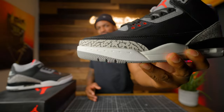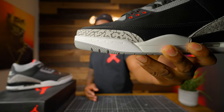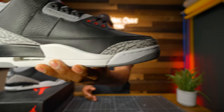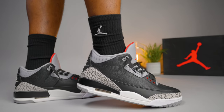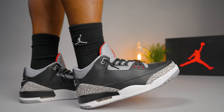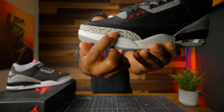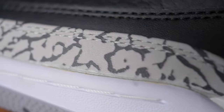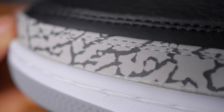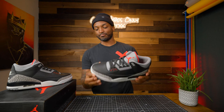The toe box looks good — no complaints. The cut is amazing. That elephant print looks good, that cut looks good, the shape looks good. They did an amazing job with the toe box. I will say there's a little bit of excess glue — you may not be able to see it. Nike's QC on these joints varies from time to time. But outside of that, it's a dope sneaker. The toe box is on par and on point.